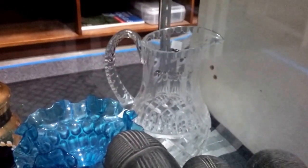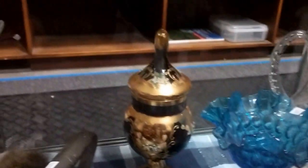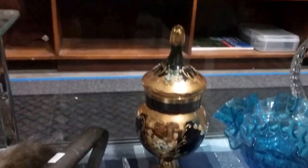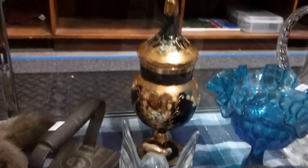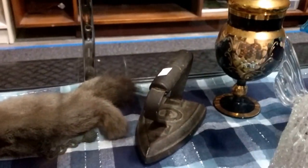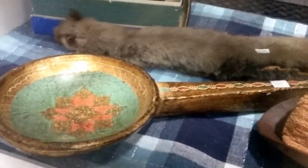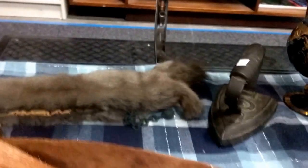We have this crystal pitcher. This beautiful ruffled edge bowl. A beautiful hand-painted urn-like covered dish. This little crystal figure here. This iron — sat iron. Some primitive pieces here, a brush. This cool hand-painted spoon.